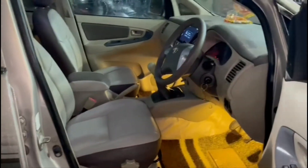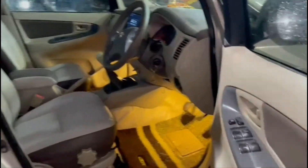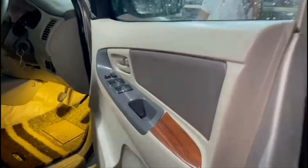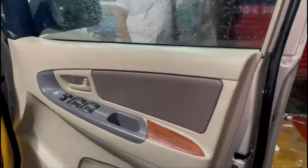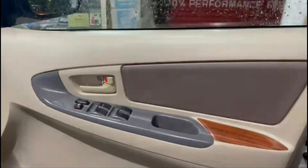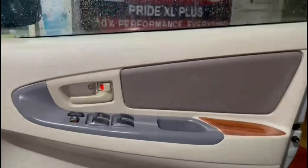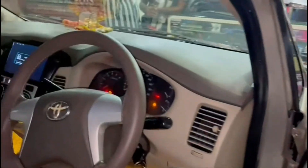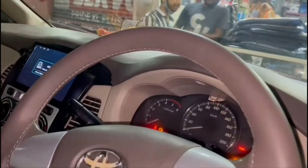This is Jindal Napa material with a 5-year warranty. The door frame is also installed in Jindal Napa. Steering cover with the same combination.